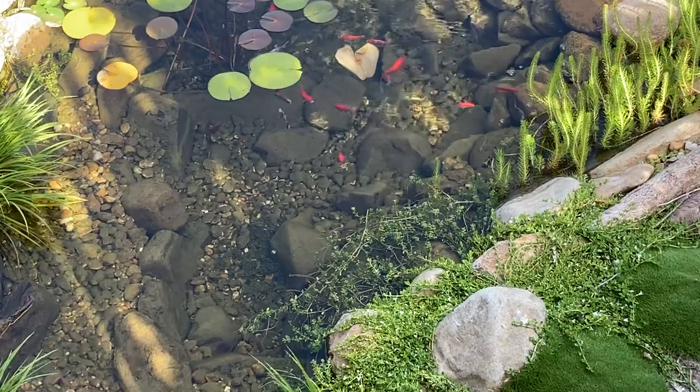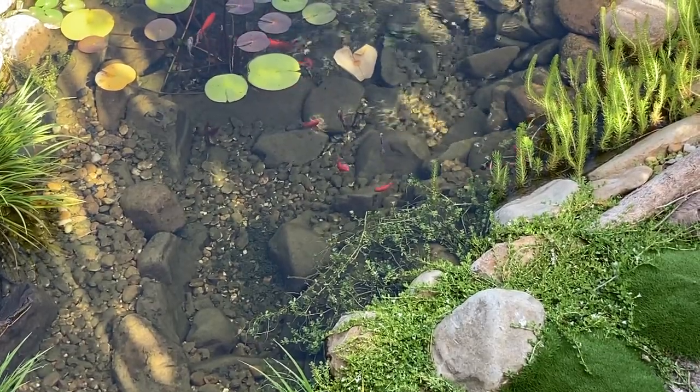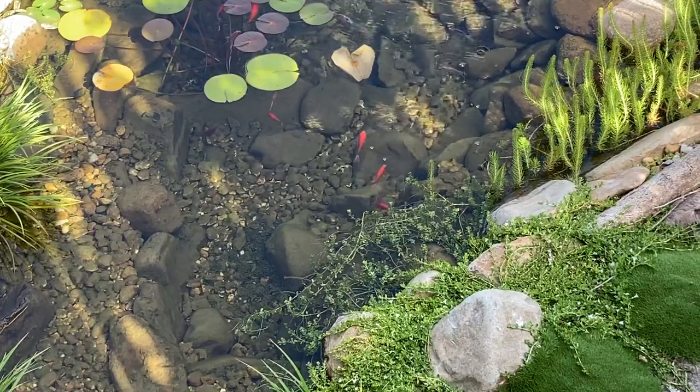I like to try and create ecosystems and in nature ponds exist in both shade and sun. Both are beautiful and all of the challenges are easily addressed. A common concern is that a pond in full sun will create algae.